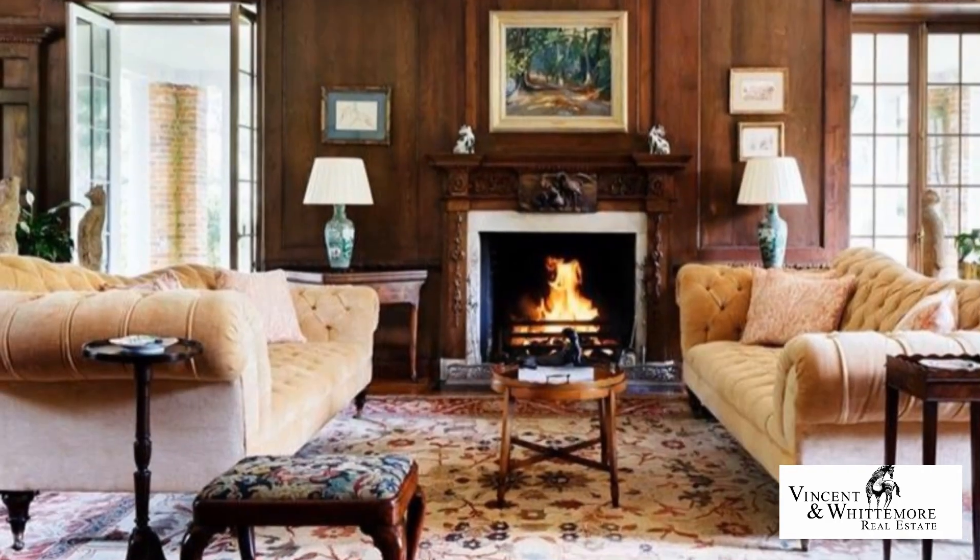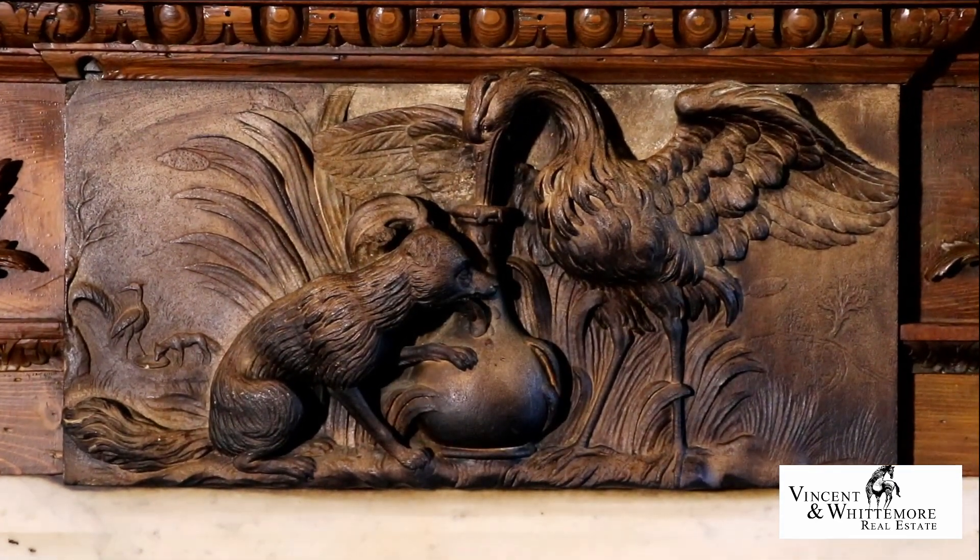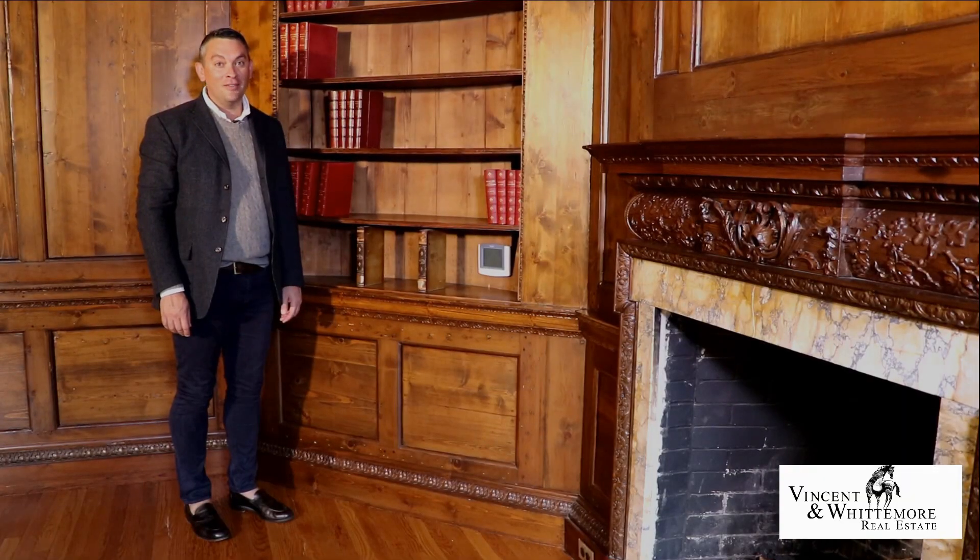The living room fireplace is a hand-carved keystone depiction of Aesop's fable, the fox and the stork. Windrush has lots of hidden treasures.